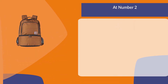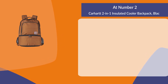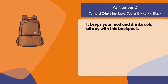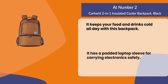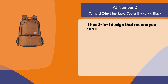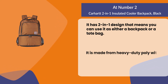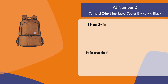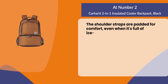At number two: the Carhartt Two-in-One Insulated Cooler Backpack in black. It keeps your food and drinks cold all day. It has a padded laptop sleeve for carrying electronics safely. Its two-in-one design means you can use it as either a backpack or a tote bag. It is made from heavy-duty poly with Rain Defender durable water repellent, and the shoulder straps are padded for comfort even when it's full of ice-cold water bottles.